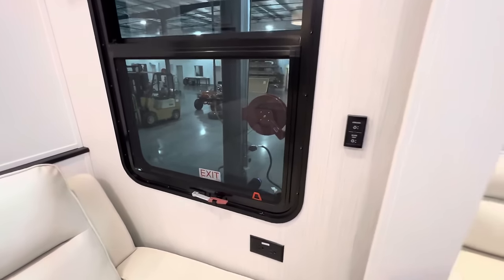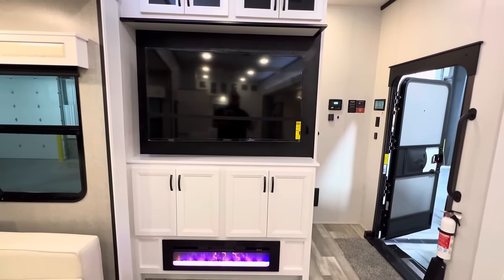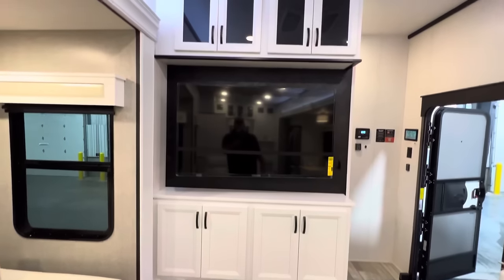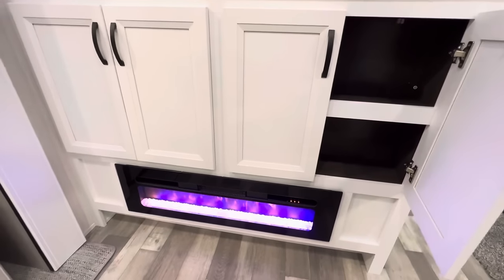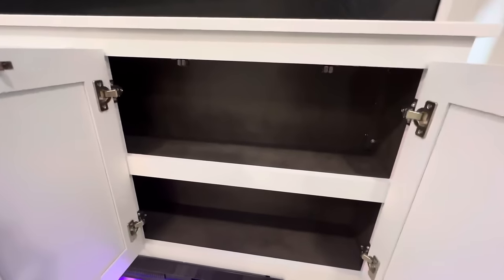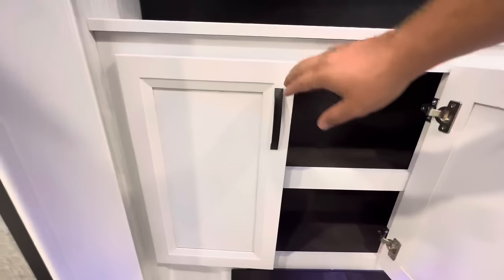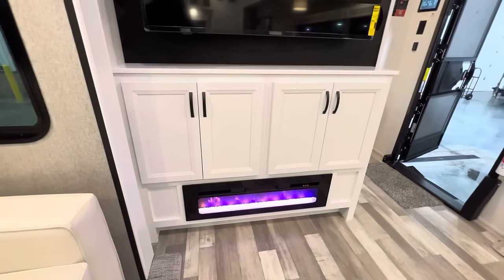Right across from these seats you get your entertainment — looks like about a 50-inch Insignia smart TV, so you can play Netflix or anything like that on there. You get a lot of storage both below and up top, a little bit of countertop space, and of course your electric fireplace. That thing has a setting — no joke — that goes up to 100 degrees, and it's more than enough to heat this entire area on a day where it's 40-45 degrees. It also has a couple different light modes — orange, red, blue — a lot of different modes you can change around.